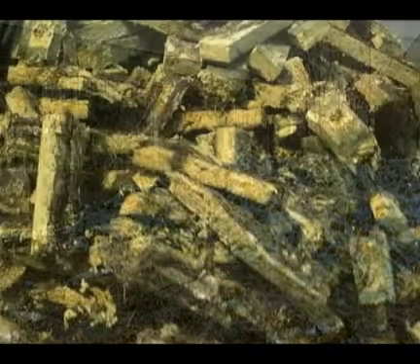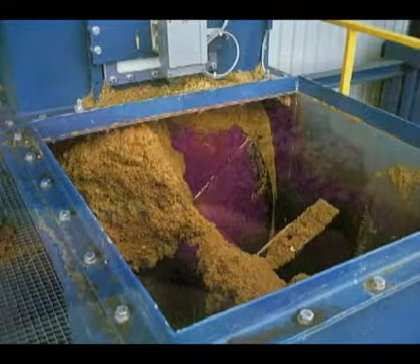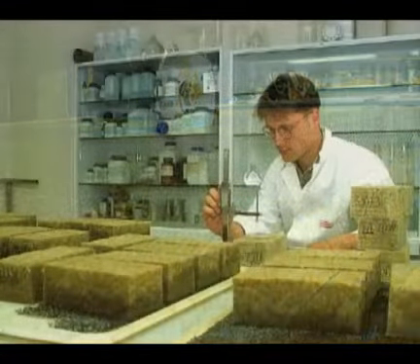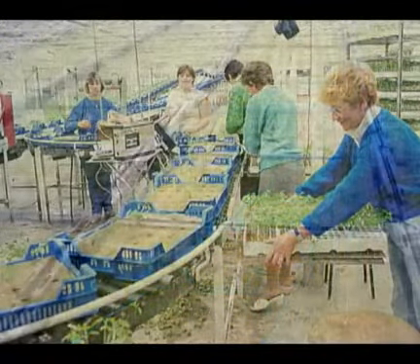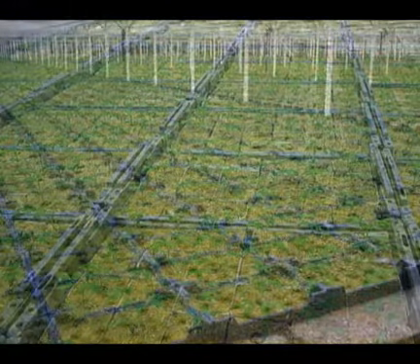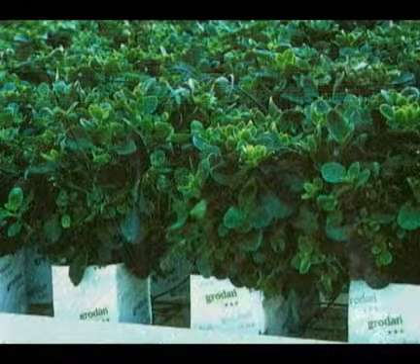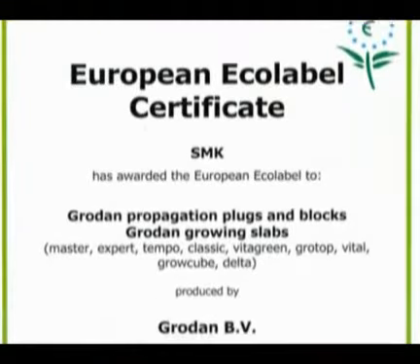Now I realize this is a fairly general statement that many companies could say, so let me back that up with some specifics for you. In the Netherlands alone, 90% of all used rock wool is recycled into products such as brick or even new rock wool. Used wool from surrounding greenhouses is returned to the factories, melted and reused. The quality of Grodan's rock wool undergoes continuous testing and must pass through extensive quality control measures to ensure the same quality product.